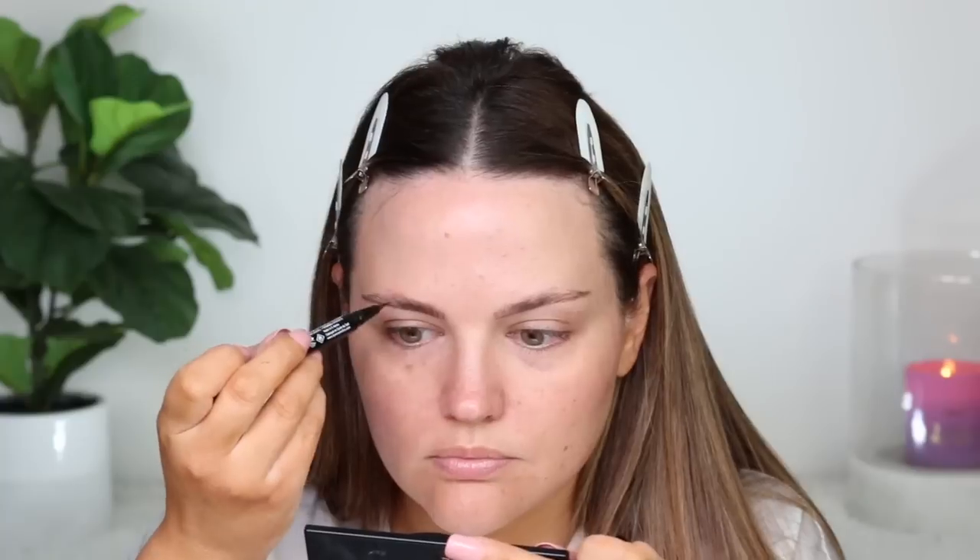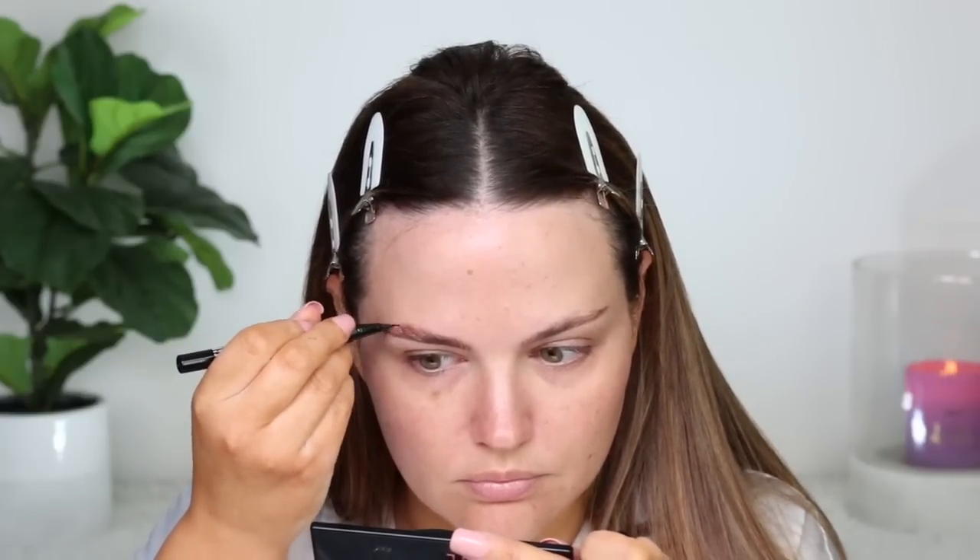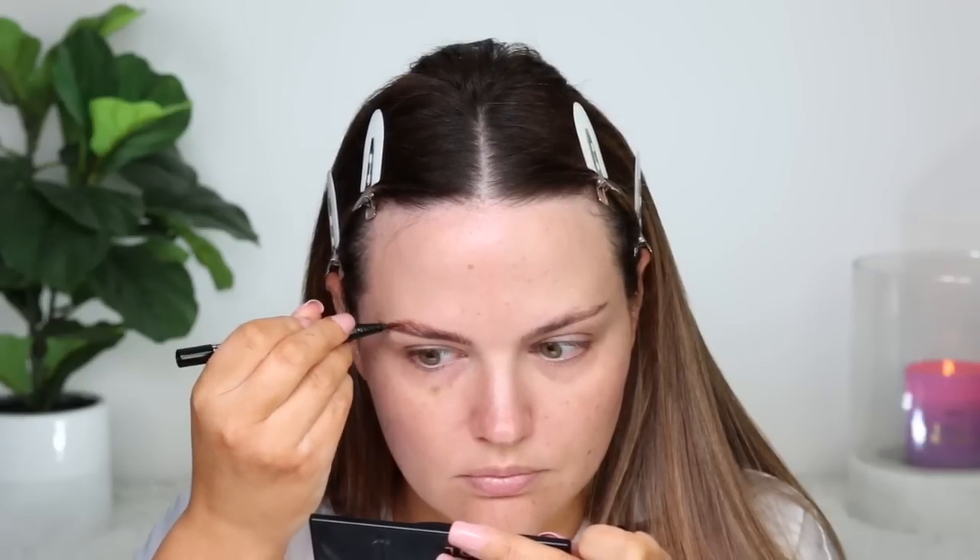Not a bad product, just not my personal favorite. My brow product goes into this nicely when I'm applying it. The only thing I don't like is the hold — I prefer something stronger. But I know a lot of people are going to love this product. If you thought the brow setter was too strong and you're looking for something lighter and more fluffy, you'll probably really like this. Brows are done.